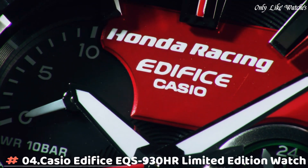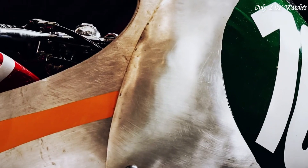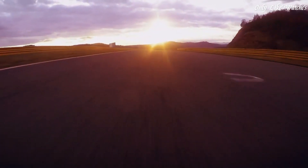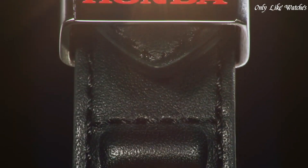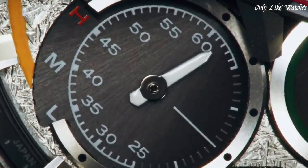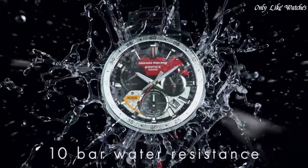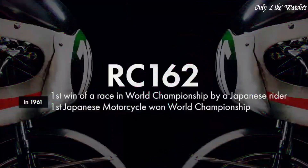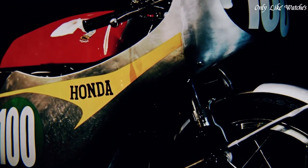Number 4: Casio Edifice EQS-930HR Limited Edition watch. Edifice and Honda Racing collaborated to create this solar-powered chronograph inspired by Japan's first Grand Prix racing world champion motorcycle. This Honda Racing Limited Edition pays homage to the legendary RC162 bike that conquered the world. The aluminum bezel and dial are specially processed in a nod to the bike's hammered aluminum fairing, accented in fuel tank red and fairing stripe yellow. Case and bezel material stainless steel, solar-powered, water resistance 100 meters.